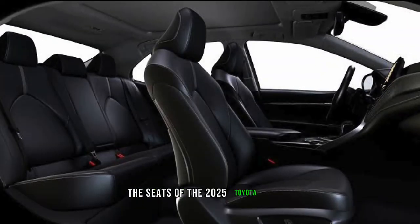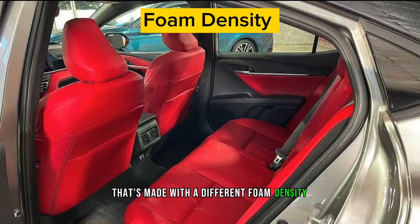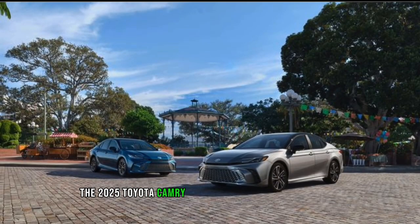The seats of the 2025 Toyota Camry are made sportier and more comfortable with an all-new bottom cushion made with a different foam density, and there is enough leg and head room for both front and rear occupants.